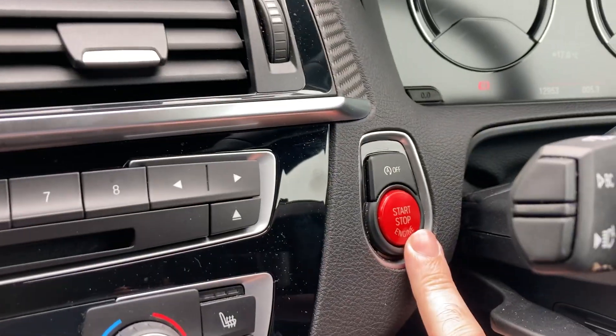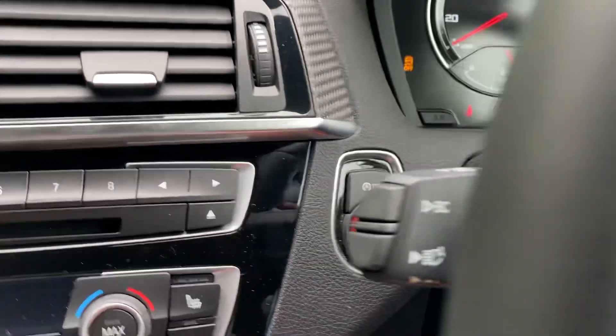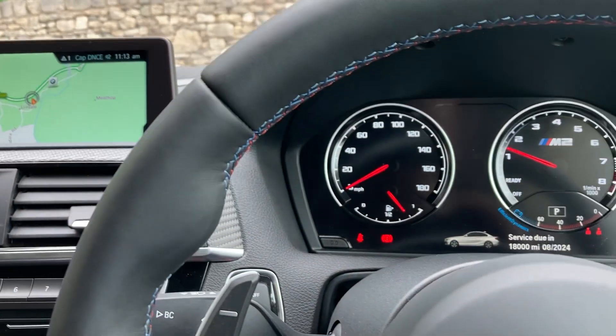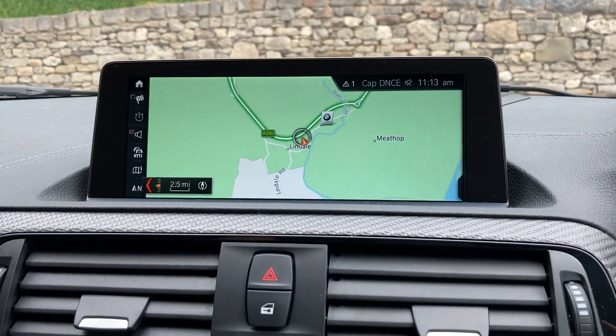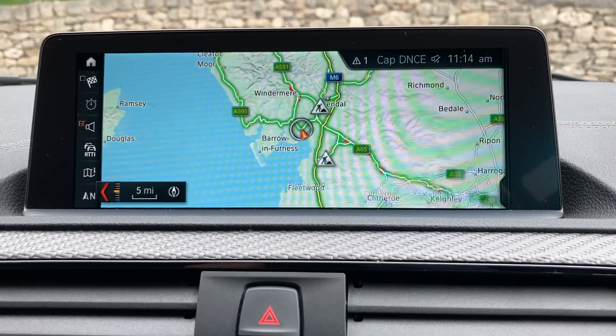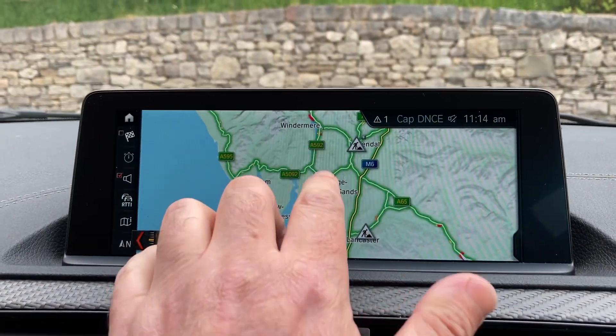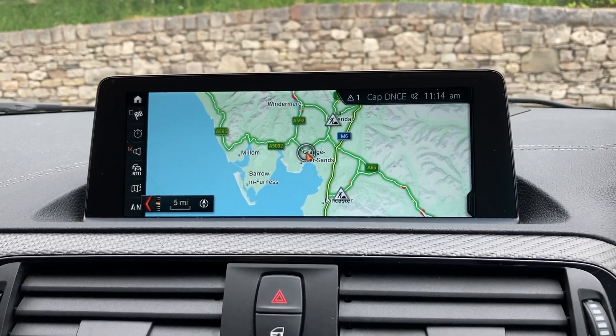To start the car, nice big red start button — foot on the brake, press the start button — and fire up that three-litre straight six. Standard features include satellite navigation. We're based up in Cumbria in the Lake District, about 10 minutes off junction 36 of the M6, just south of Windermere. Beautiful part of the world — if you're passing, feel free to call in.